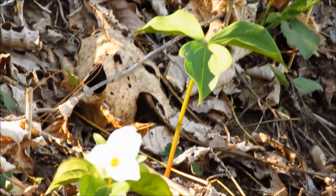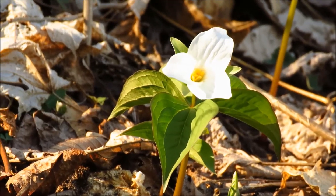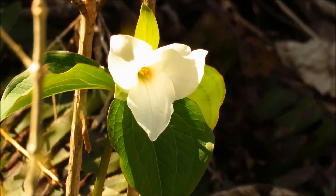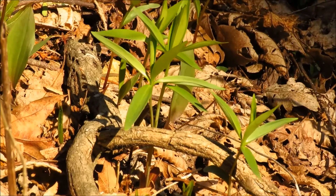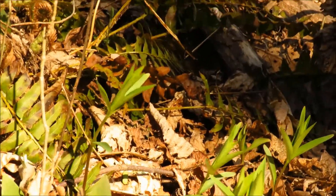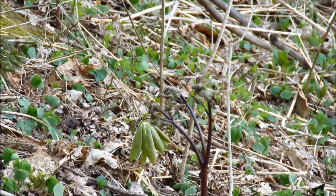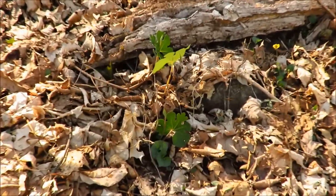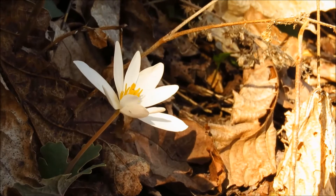We've got the first trillium in bloom. We've got some lilies coming up, and some cohosh emerging here. The bloodroots are pretty much done blooming — so maybe the last of the bloodroots still in bloom.